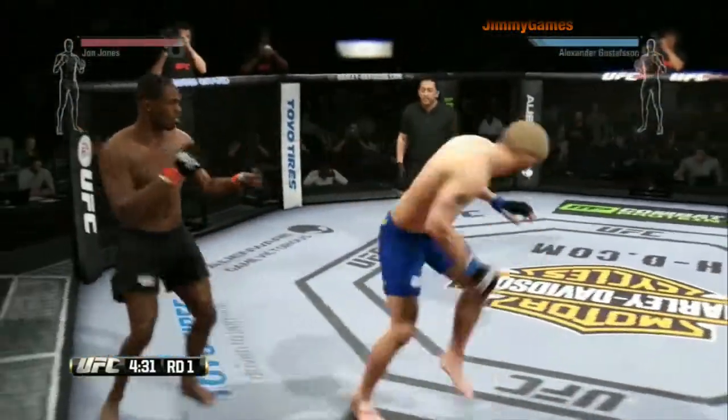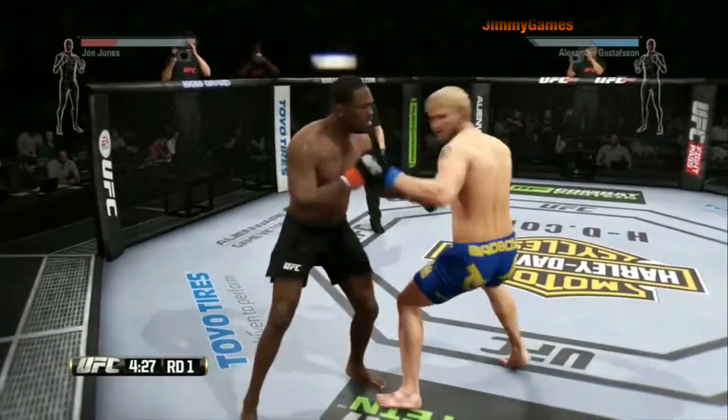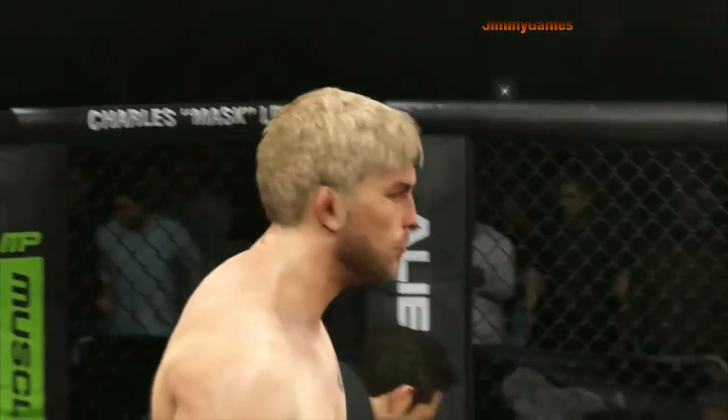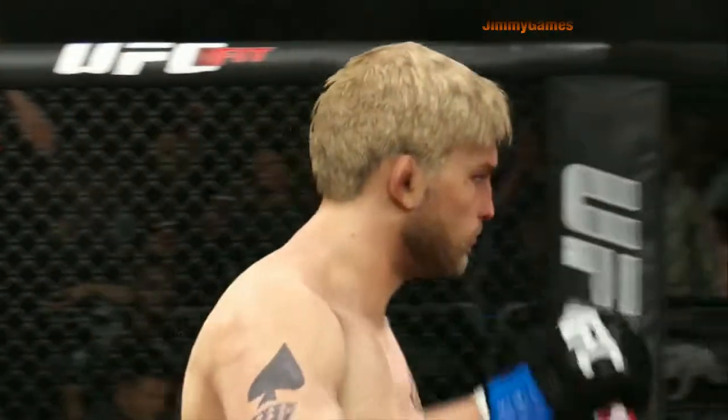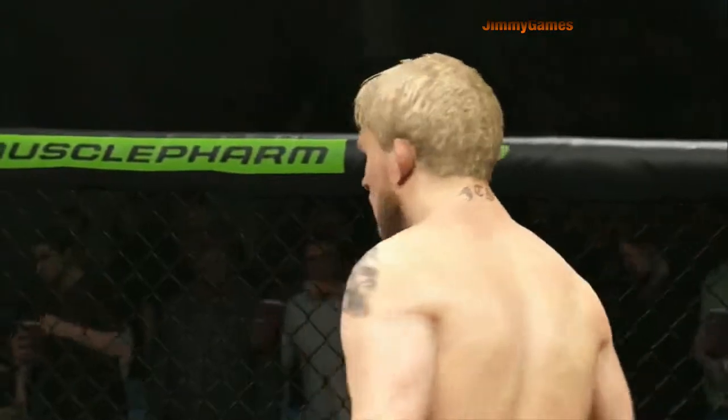Jones gets caught by the left, but he's able to get back up to his feet. Hit him with the Superman punch — both men going off early. He's rocked here early. It is all over. Alexander Gustafsson wins by knockout.